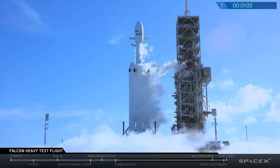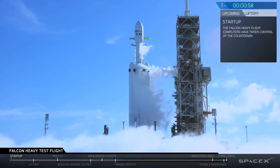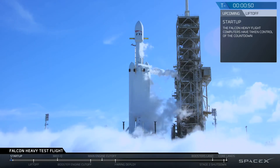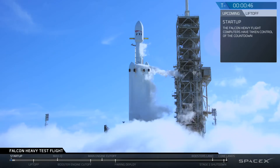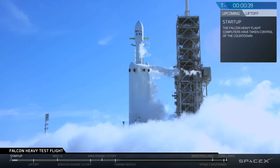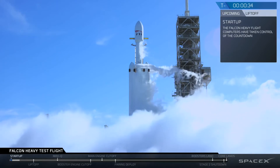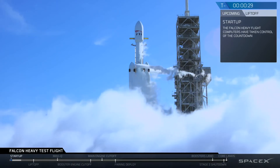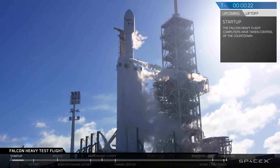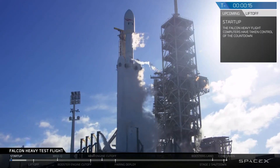M1D engine chill is complete. AFTS is ready for launch. Falcon Heavy is on startup. Stage 2 pressing for flight. T-minus 30 seconds. Launch director on countdown. SpaceX Falcon Heavy go for launch. Falcon Heavy is configured for flight.